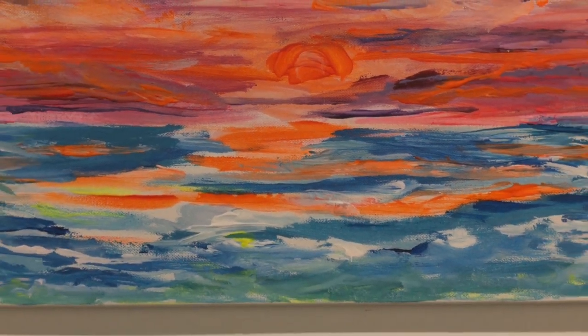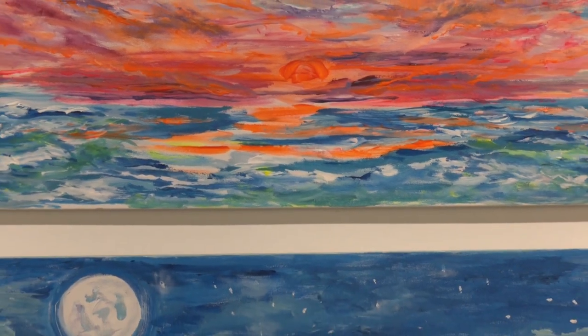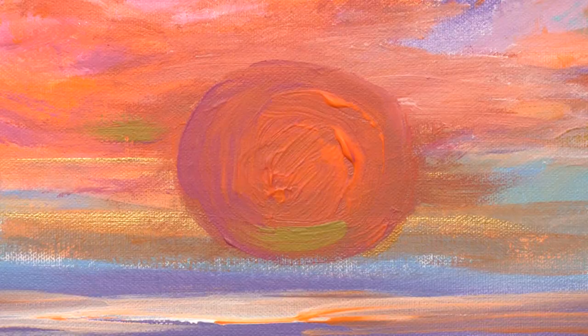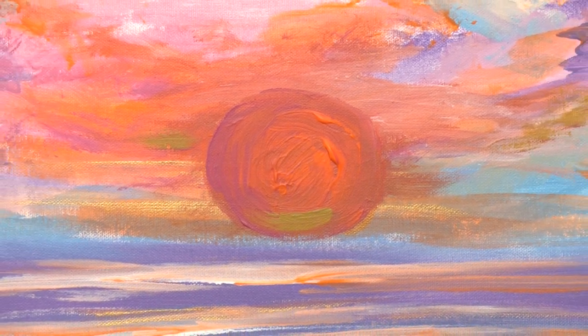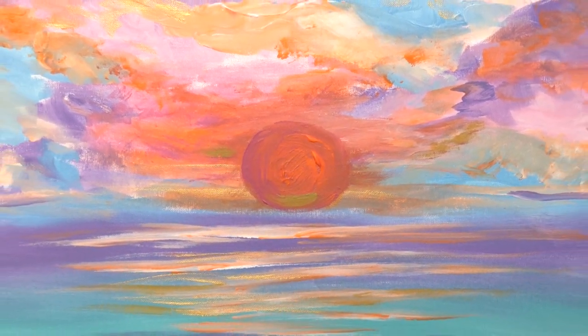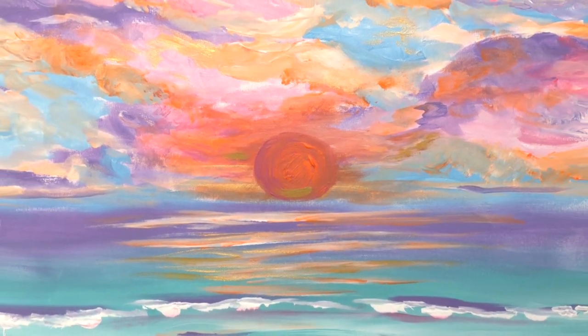I use acrylics, and one of the things about acrylics is that you can't overmix the colors. You really, almost like watercolor, have to get it right the first time. Acrylic looks best when you use pure, bright colors and apply them directly to the canvas. That explains some of the effects that I get in my artwork — it really just derives from the media.